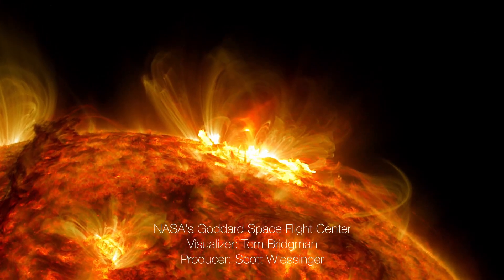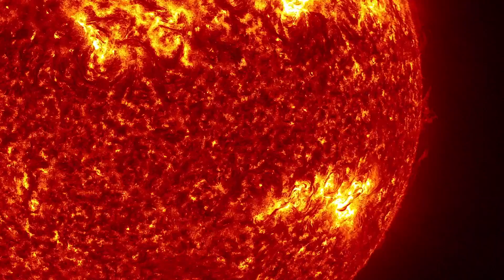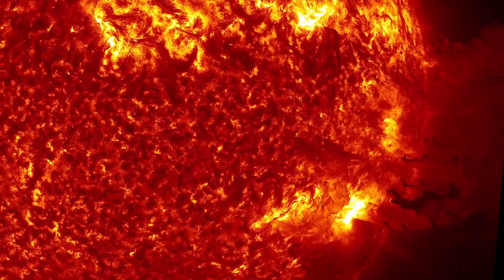Have you ever wondered why the sun shines so brightly, providing us with light and heat for billions of years? Prepare to be amazed as we unravel the captivating secret behind the sun's energy source.